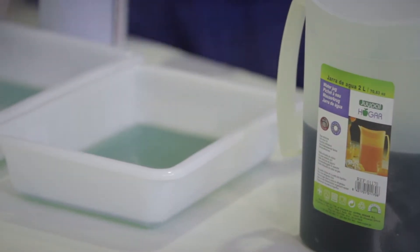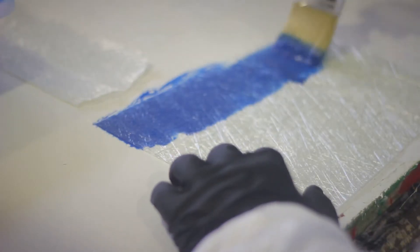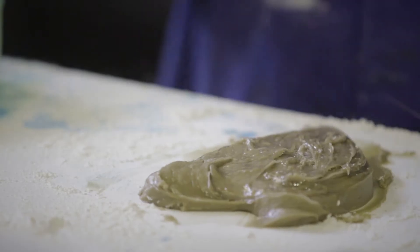Composites, or resinas compuestas, are synthetic materials formed by more than one component — resinas and fibers — whose combination gives place to a material with different characteristics.